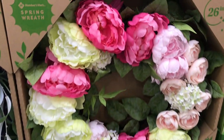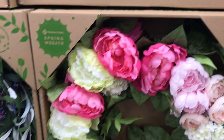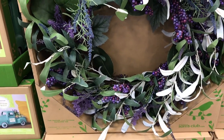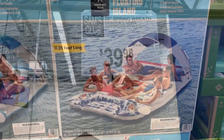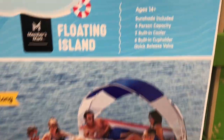I'm inside Sam's Club looking at all of the new spring and summer things they have in the warehouse. They are incredible — like these wreaths. I love the pink floral one and this one that almost looks like it's lavender. They were $39.98.